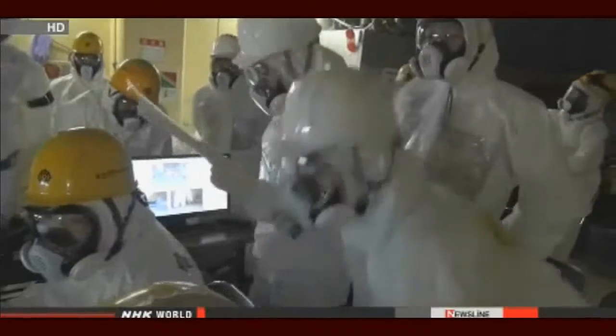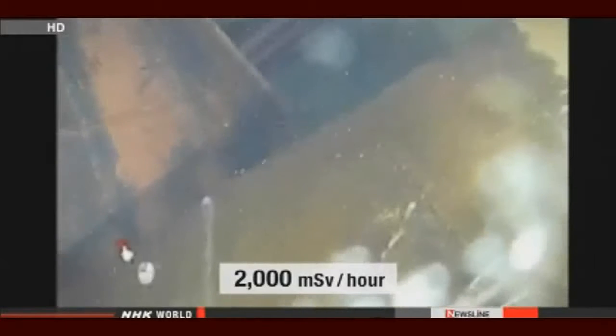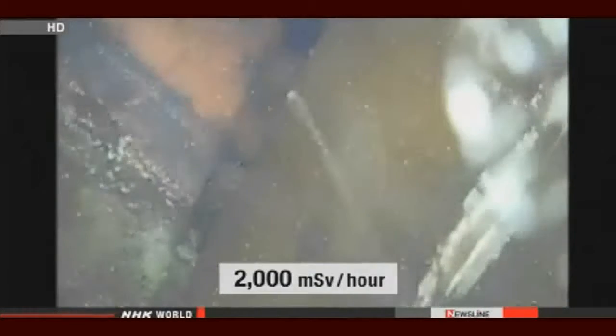The engineers successfully placed the boat alongside the containment vessel. They used the remote control to move it around. The boat sent back a radiation reading of 2,000 millisieverts per hour — a level at which anyone exposed would die in a few hours.